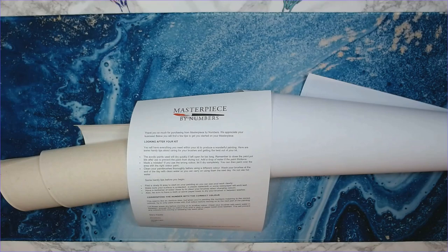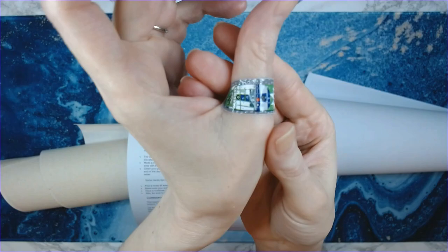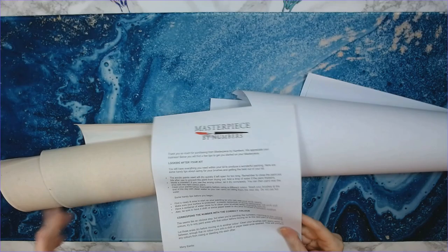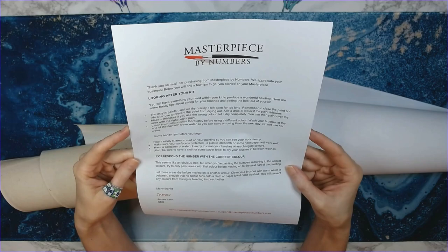This might be a little bit of a lengthy video because I'm going to try and go over this as thoroughly as I can. I'm going to pause — I am bleeding, so hold on. I even had a chance to use my R2D2 band-aids, yeah, they're Star Wars band-aids. Put some Neosporin on it, cleaned it out. Okay, so here is a flyer from Masterpiece by Numbers.